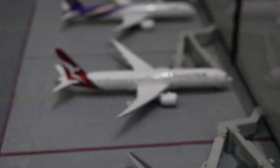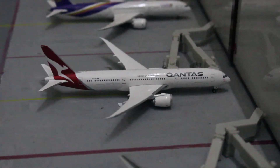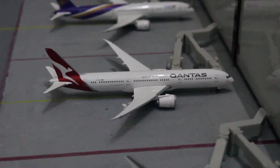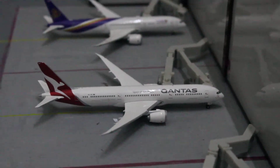Here we've got the Qantas 787-9 Dreamliner, which is de-boarding its passengers from Melbourne, and as you can see Qantas does use both of these jet bridges.